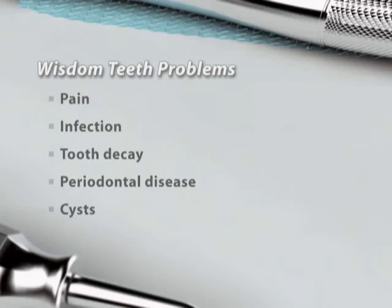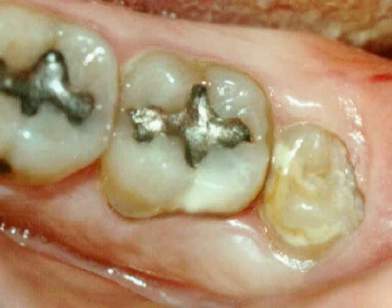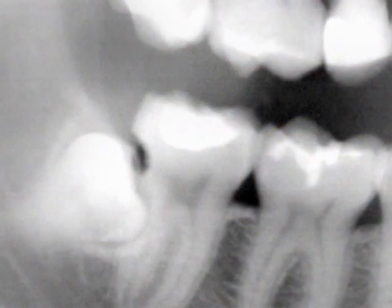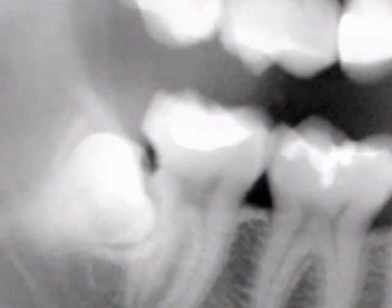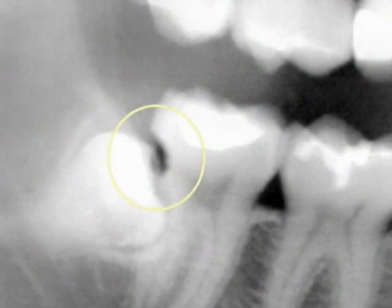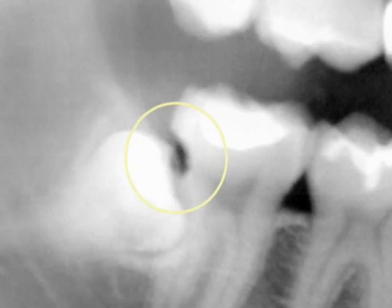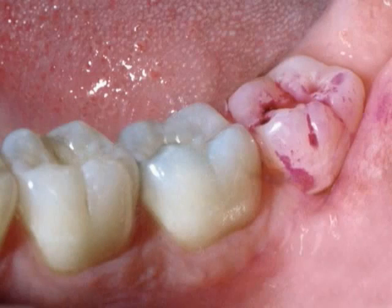And cysts in the jawbone. It can be very painful when a partially erupted wisdom tooth and the surrounding gums become infected. An impacted wisdom tooth can also cause tooth decay. This x-ray shows a wisdom tooth coming in sideways and causing a cavity in the second molar. This happens because wisdom teeth are nearly impossible to keep free of decay-causing plaque.